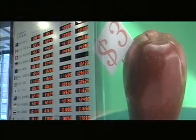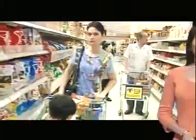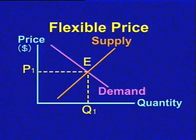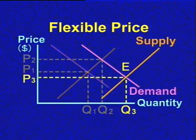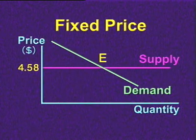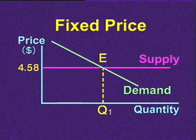As said before, exchange rate is the price of a currency, and the way it is determined is no different from the way the price of a commodity is determined. According to economic principles, the price of a commodity can be determined by the supply and demand of the market, or by government policy. The first method is similar to how the market determines vegetable prices, whereby the price floats with changes in supply and demand. The second is similar to the Water Supplies Department of Hong Kong fixing the charge of water for trade purposes at 4.58 dollars per cubic meter. So which mechanism is used to determine the exchange rate of the Hong Kong dollar?